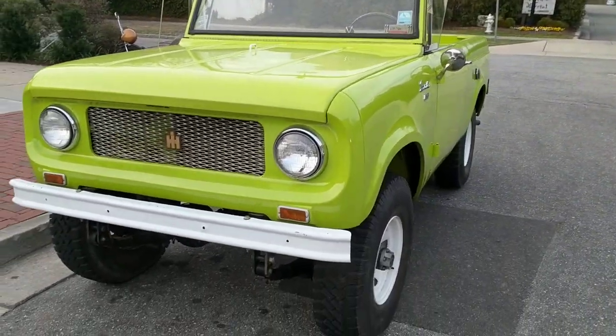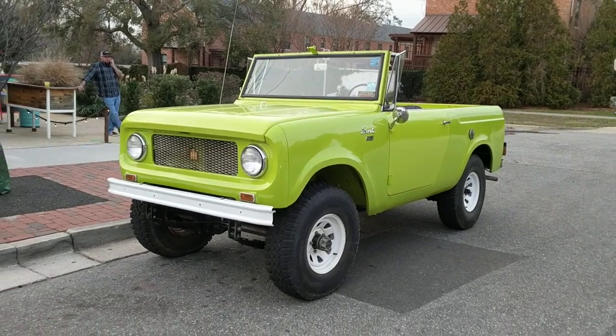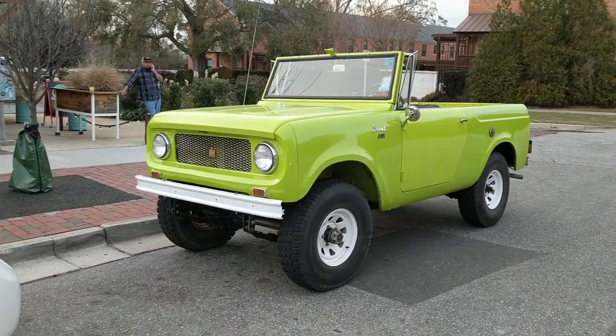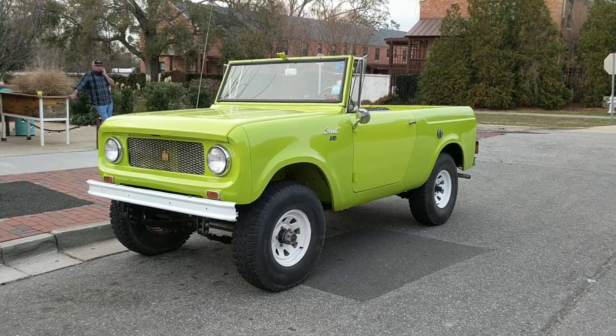This thing is super sweet, super clean — clearly has been recently restored. So there is your Scout 80 here in Wilmington.